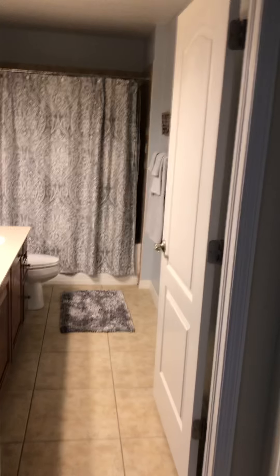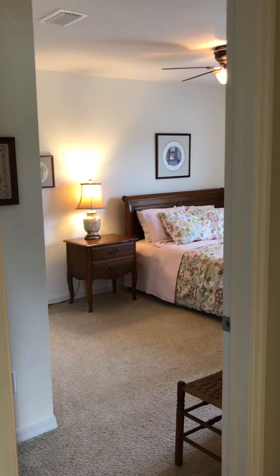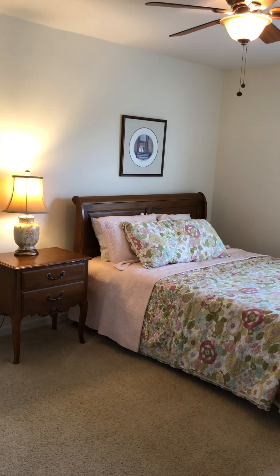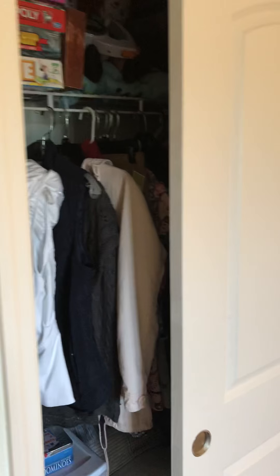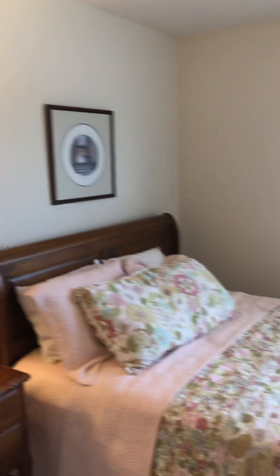Coming back out through the bathroom and through the master, we'll go across the hall to the other two bedrooms. This is a four bedroom, three and a half bath home. Here is spare bedroom number one with a regular size closet — your typical secondary bedroom.